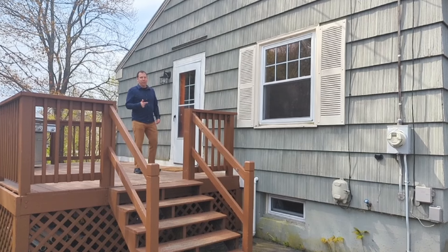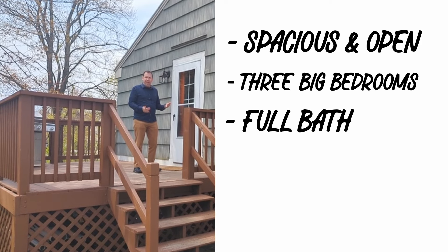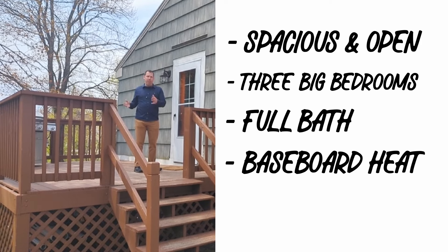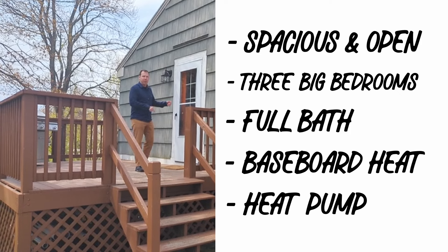The inside of this house is great. It's nice and open from the kitchen to living room. It's got three big bedrooms and a full bath. The heating system is great because you got a normal baseboard, but you also have a heat pump, so you got heating and cooling in this house. It's really wonderful. Let's check it out.